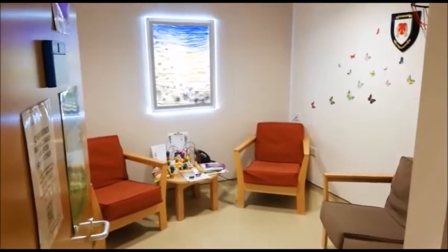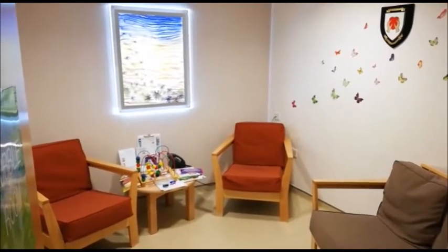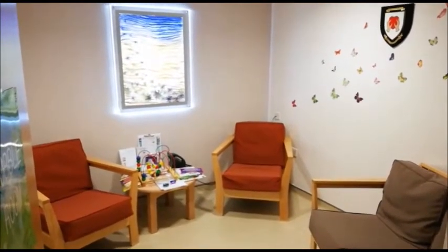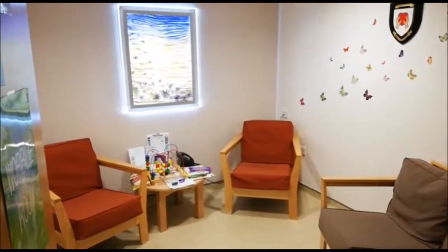This is the quiet room where we can come and have a chat with you after you've seen the doctor, if you've got more questions about your heart condition or want to discuss any concerns you may have.